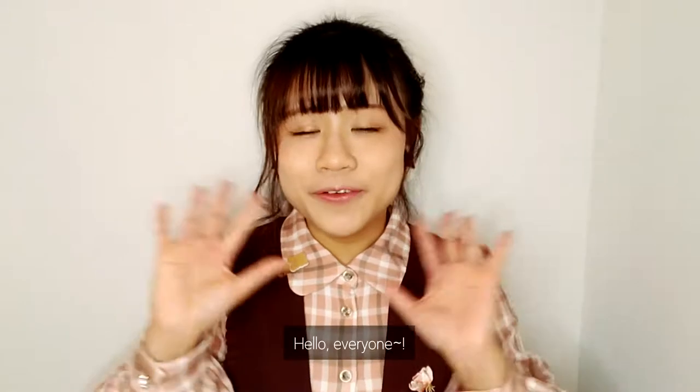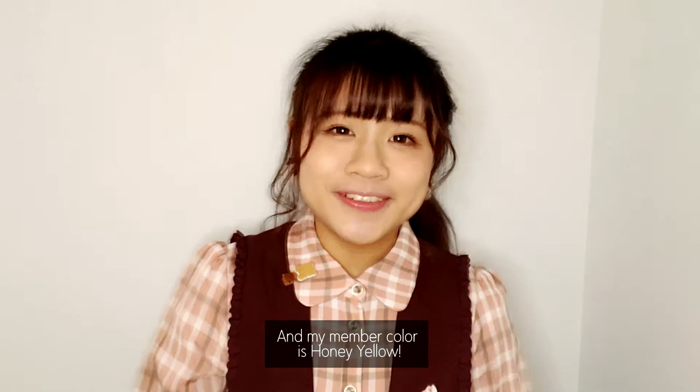Hello everyone! My name is Nina and my member color is Honey Yellow! Nice to meet you!